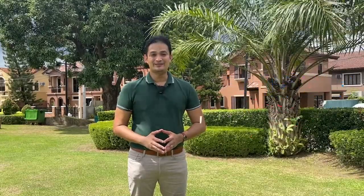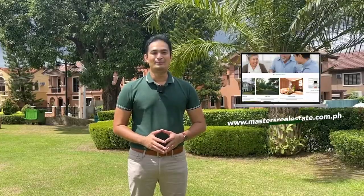Follow us on Instagram, Twitter, and TikTok at mastersrealestateph. Likewise, you can check out our website at www.mastersrealestate.com.ph. Thank you for watching Masters Real Estate PH.